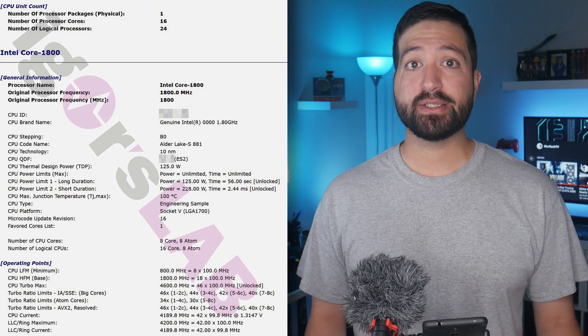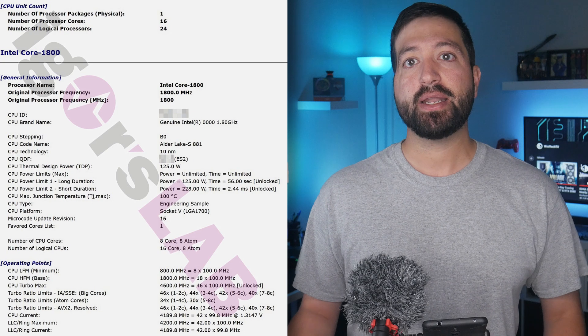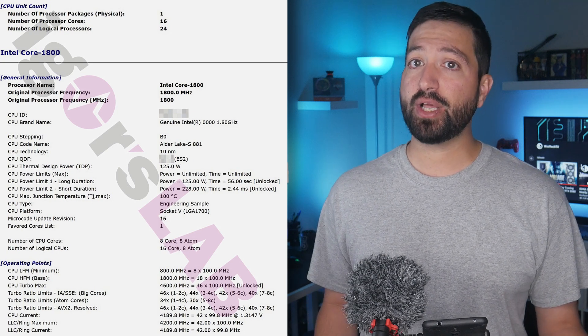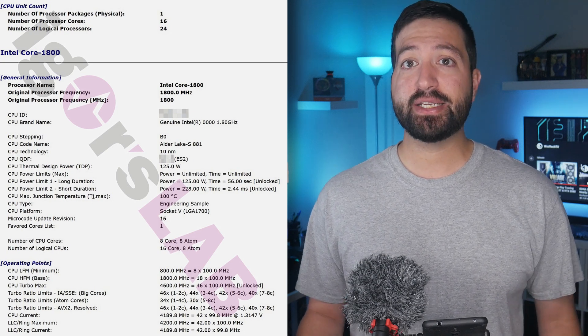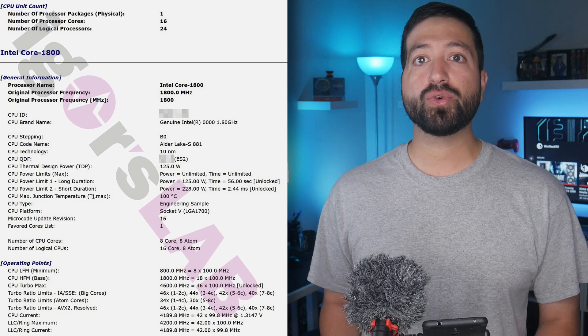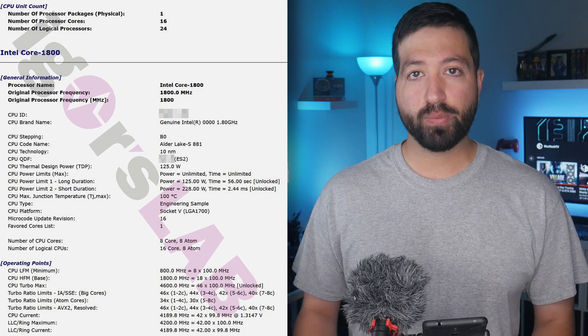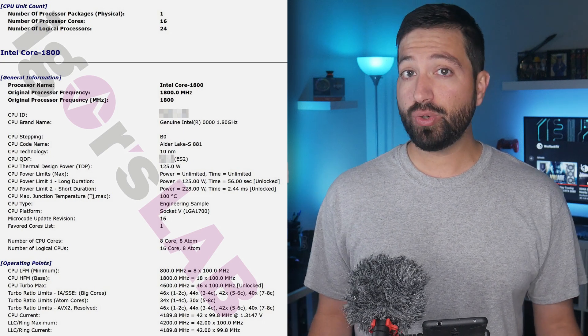Interestingly, the leak also mentions the Intel Alder Lake S ES desktop CPU frequencies. Bear in mind that while these are still early clocks, they do give us a look at how Intel will handle the clock speeds of its hybrid CPUs. The Golden Cove cores, labeled as the big cores, will have a max frequency of 4.6GHz for up to 2 cores.